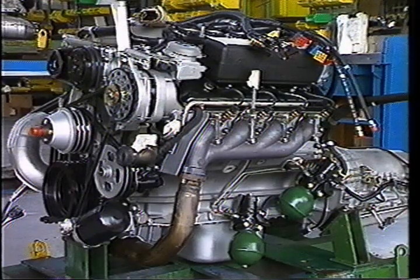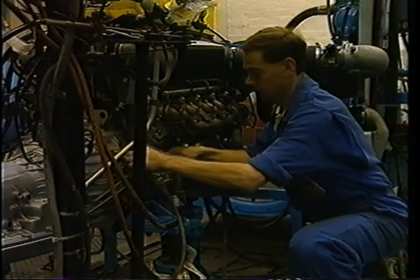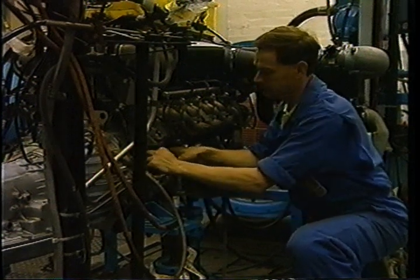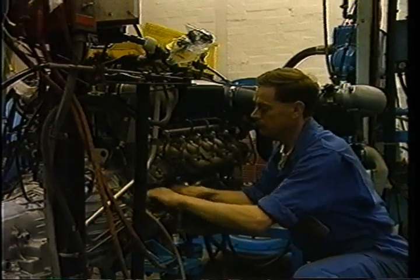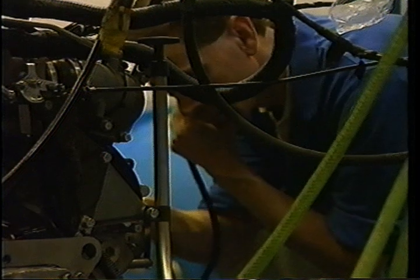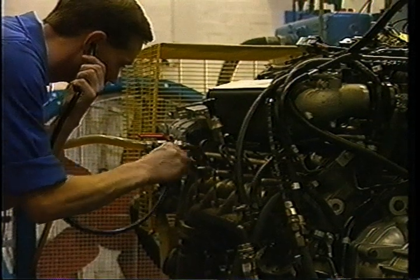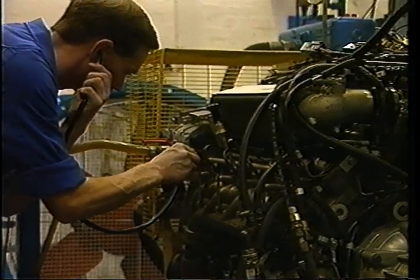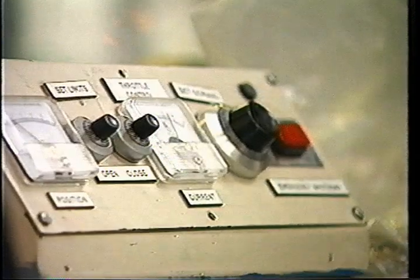Ever since it was introduced, the Rolls-Royce V8 has been continuously updated to keep abreast of increasingly stringent exhaust emission legislation and the market's desire for more power and performance. Fortunately, the increasing need to reduce emissions and increase power has coincided with immense advances in the application of electronics to vehicle power units. Electronic fuel injection, the first application of such technology to modern engines, has now been joined by engine management systems which control every aspect of the engine's performance. In doing so, they achieve power, fuel economy and exhaust cleanliness which would not have been conceivable just a few years ago.